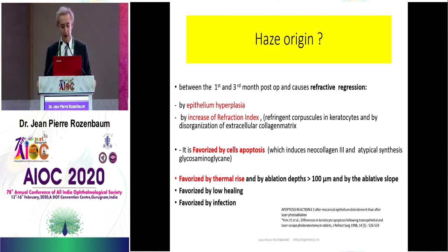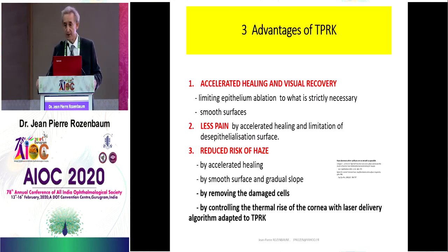What are the three main advantages of Trans-PRK? First, we have accelerated healing and visual recovery, by limiting ablation to what is strictly necessary and by smooth surface. We have less pain by accelerated healing and limitation of de-epithelialization surface. We reduce the risk of haze by acceleration of healing, small surface, and gradual slope, by removing the damaged cells, and by controlling the thermal rise of the cornea with a laser delivery algorithm adapted specially to Trans-PRK.